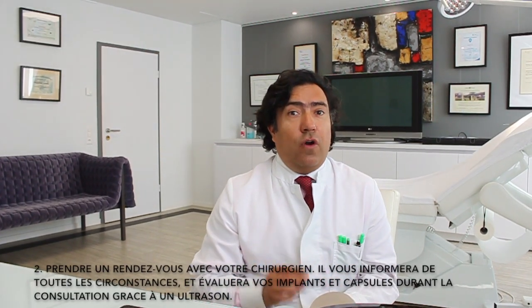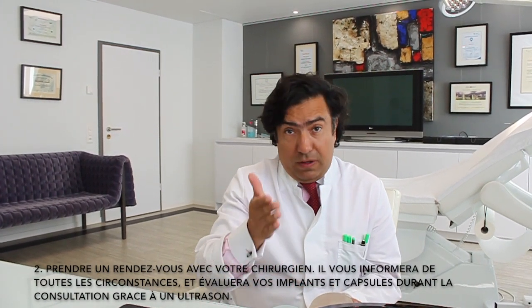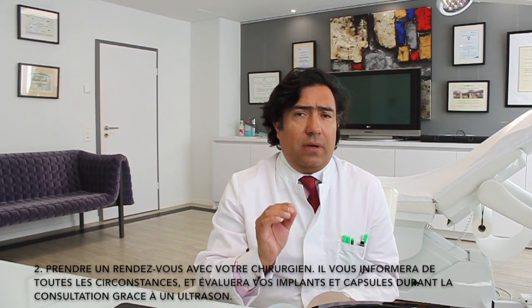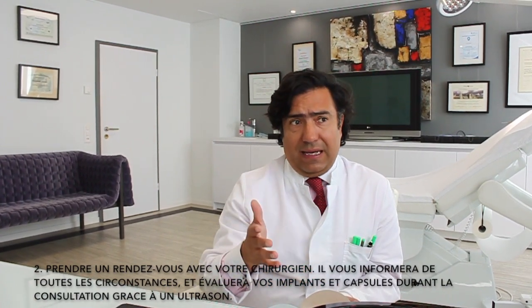Second, book a follow-up appointment with your surgeon. He or she will inform you thoroughly about the circumstances and will also probably organize a breast ultrasound to evaluate the implants and the capsules.